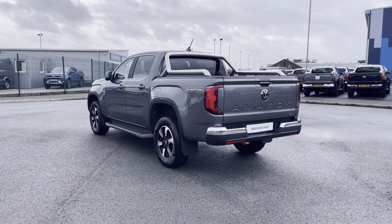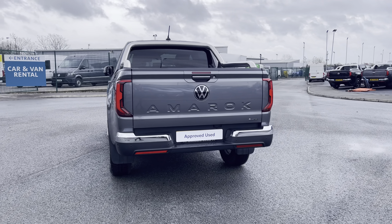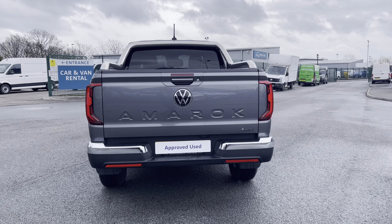This 10-speed automatic comes and joins our approved used stock, having done just under 10,000 miles, boasting a 2-litre diesel engine with a 205 PS power output.